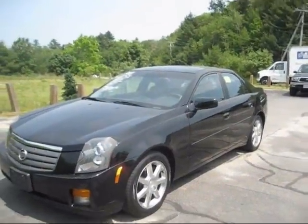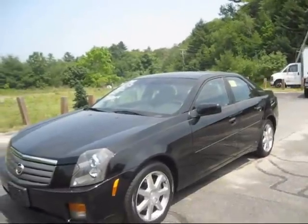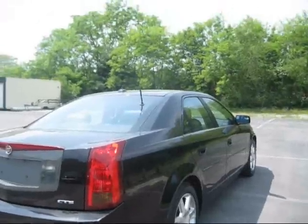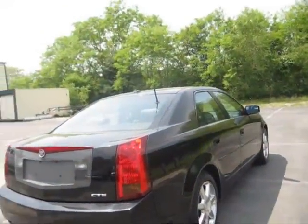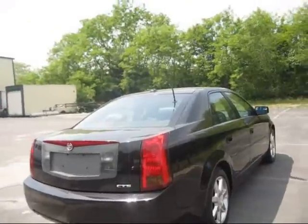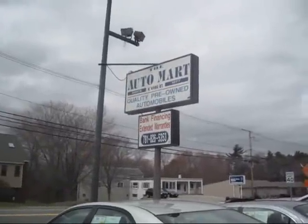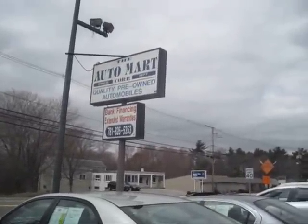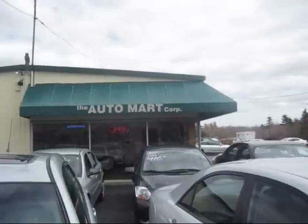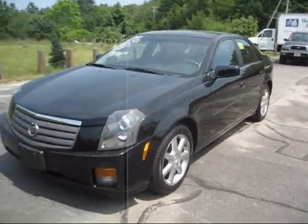Hey everybody, how's it going? Today let's show you a 2004 Cadillac CTS, color black. I will be doing a tour of the CTS — start up, engine, a bunch of the features, and the performance data on the interior and the exterior. Today I'm at Automart Corporation in Hanover, Massachusetts. So with that said, let's get to it.